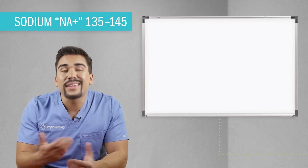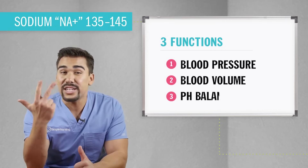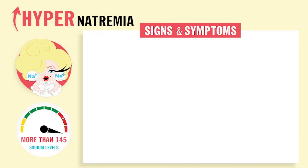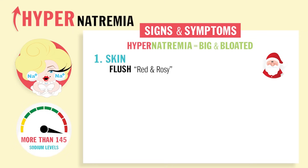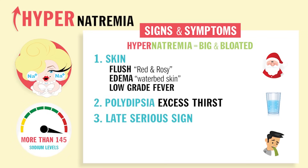Next we have salty sodium. Sodium's three functions are to maintain blood pressure, blood volume, and pH balance. With hypernatremia, your patient's going to be big and bloated — the skin's going to look flushed with red and rosy cheeks, a big edematous waterbed skin, and also a low-grade fever. Second, polydipsia — excessive thirst — because of all the excess salt. Third, these are late and serious signs — write these down: swollen dry tongue, a big NCLEX tip, as well as nausea vomiting and increased muscle tone. Very severe hypernatremia late signs.